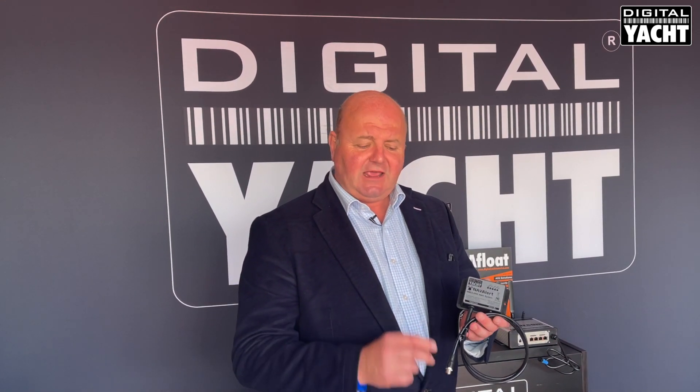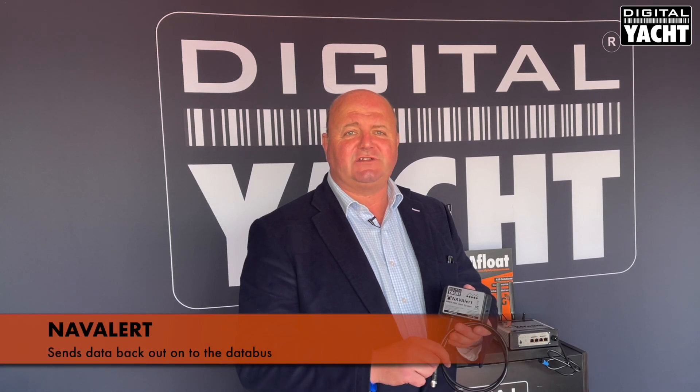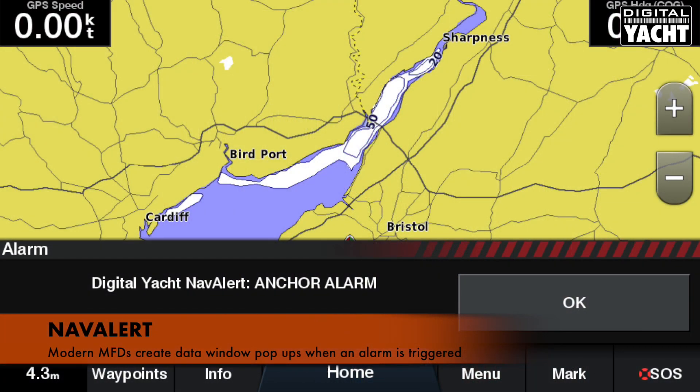Another trick up its sleeve is that it sends that data back out onto the data bus as well. Modern multi-function displays from Garmin, for example, can read that data and automatically pop up with a data window on their display as soon as an alert is triggered.